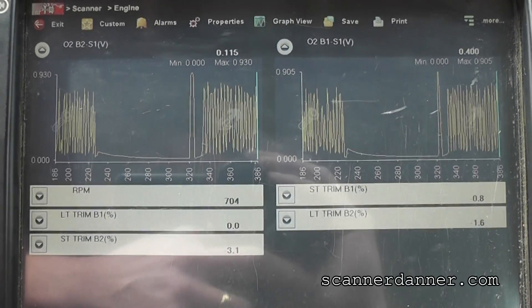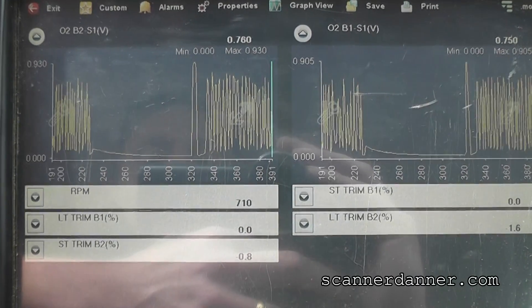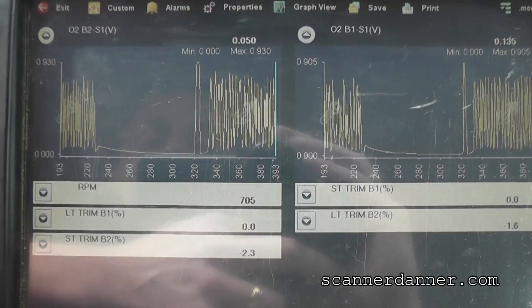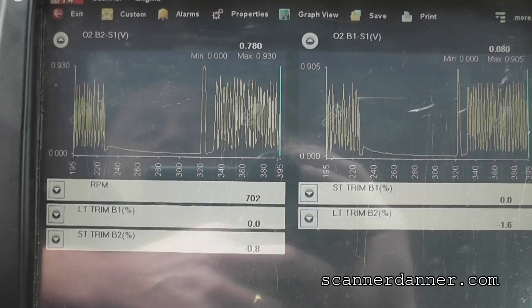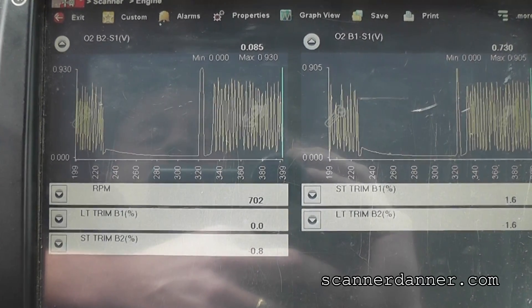I'm laughing because I've gotten so much crap about using those tools, but hey, take a look — did I fix it? I did. Raising the RPM, let's look at our higher RPM numbers.